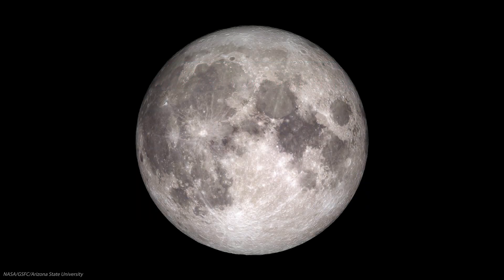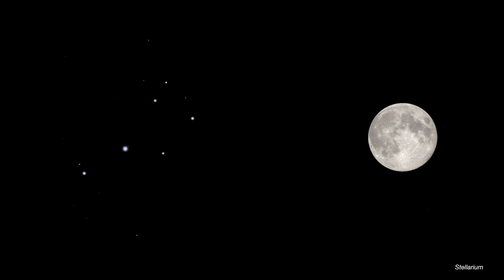That brilliant full Moon on the 15th will be hiding something. Nearly hidden within its light will be the Pleiades star cluster. By eye, you'll have no chance of picking out any of the cluster's glittering stars, but you might see a few using binoculars, and many more with a small telescope. From many locations in North America, the Moon will actually cover up some of these Pleiades — late on the 15th on the west coast, and in the early hours of the 16th on the east coast.